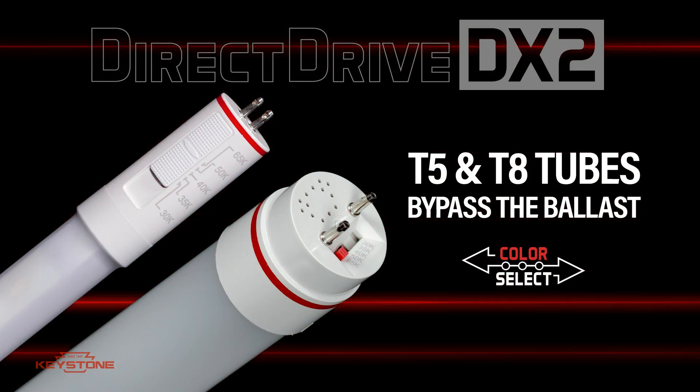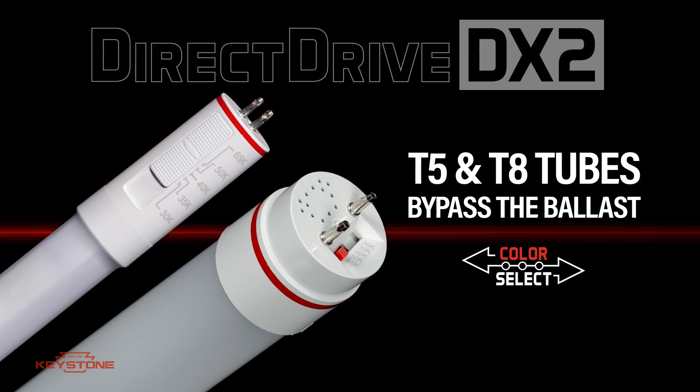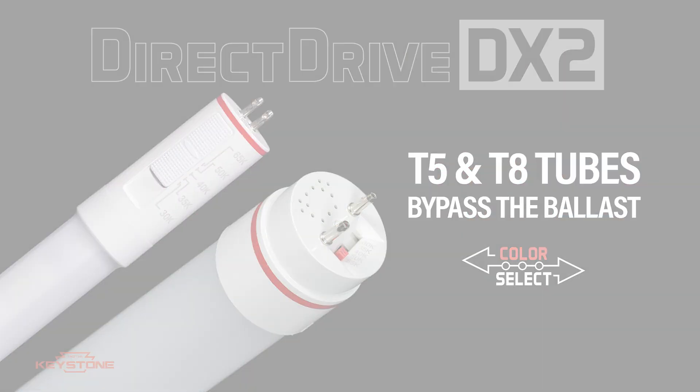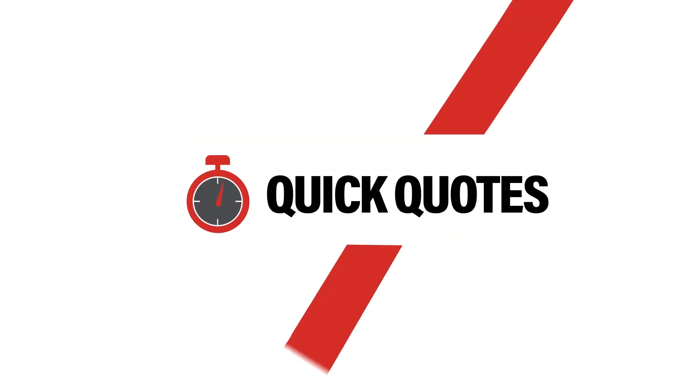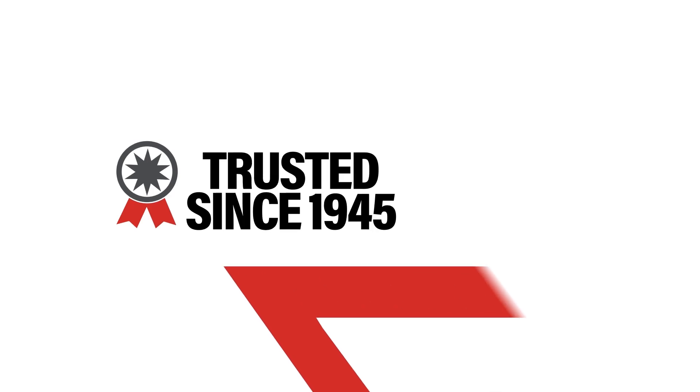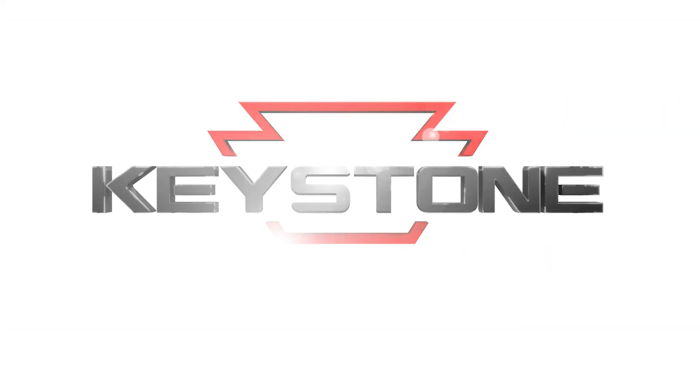So when you're looking to replace a conventional fluorescent lamp, Keystone has the only color selectable tube you need. That's Keystone — Light made easy.